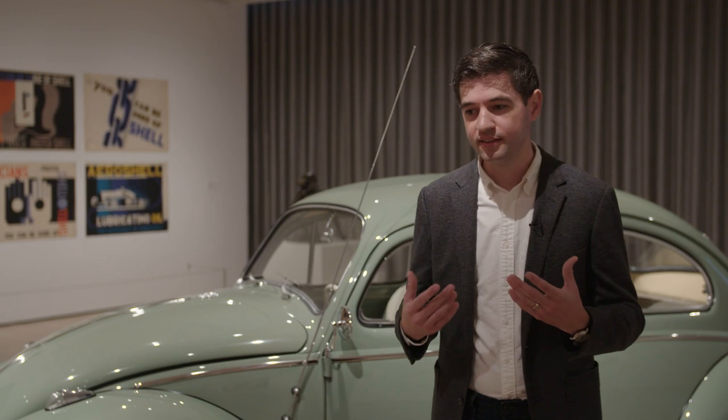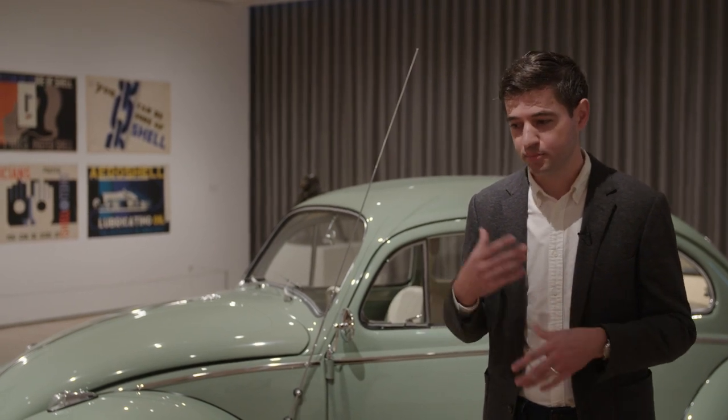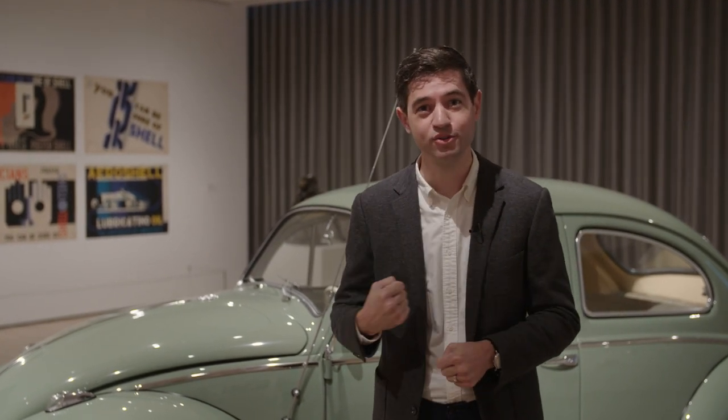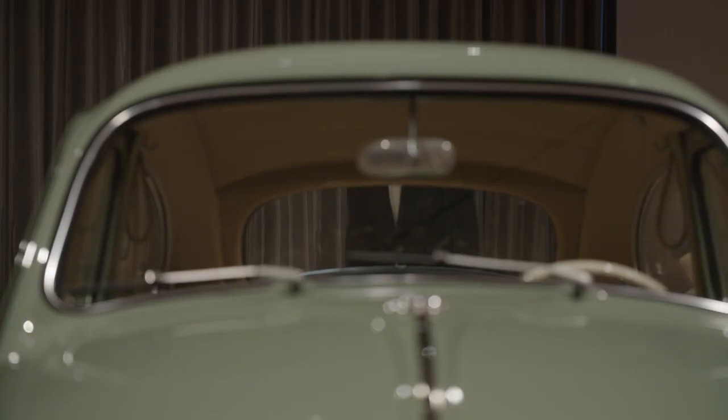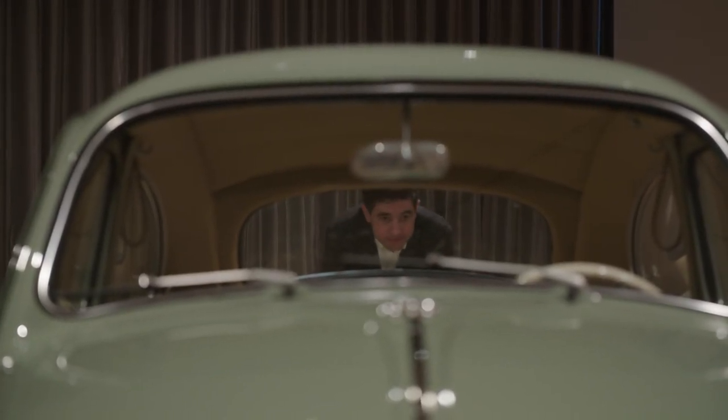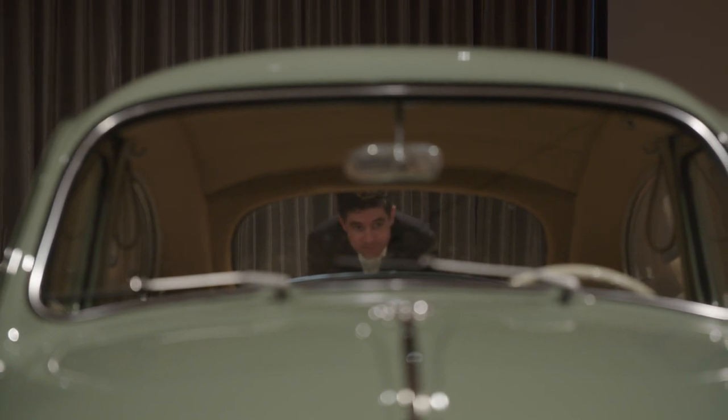But for me, this Beetle brings up lots of associations. I remember very powerfully the sharp crack of my brother's knuckles as he would punch me in the shoulder and yell, "Punch buggy yellow!"